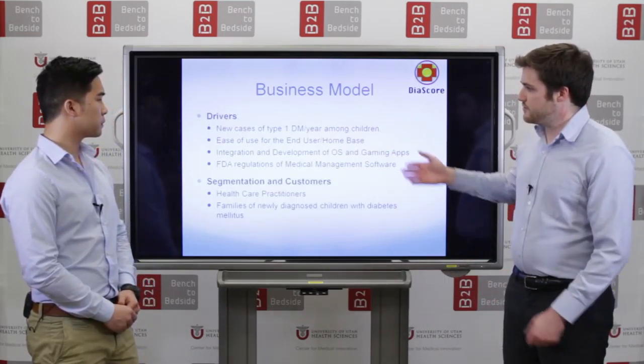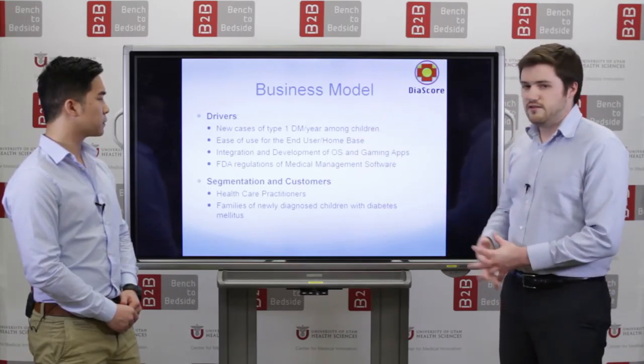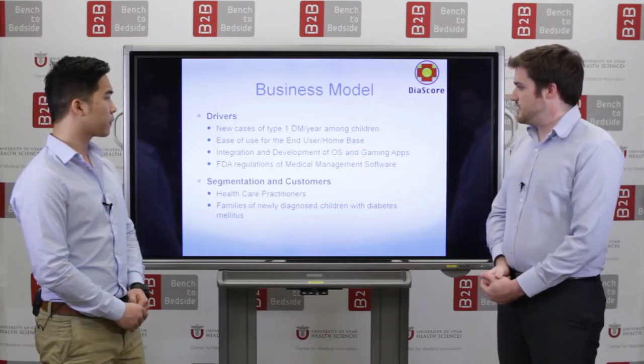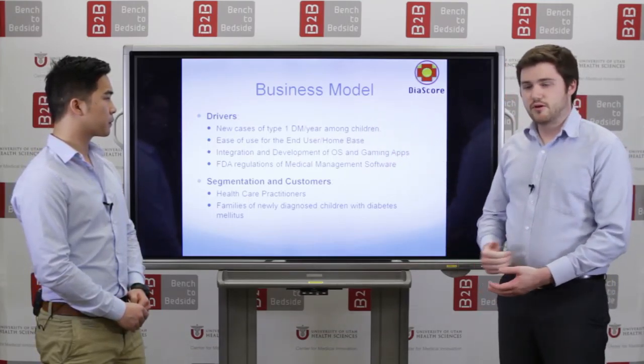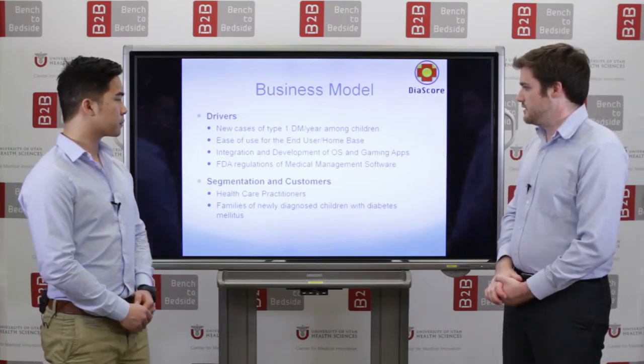A couple of key drivers for our company are the number of new cases of diabetes mellitus per year, and ease of use of the end-user and home-based platforms — if it becomes difficult to use, it will be frustrating and they won't want to use it.